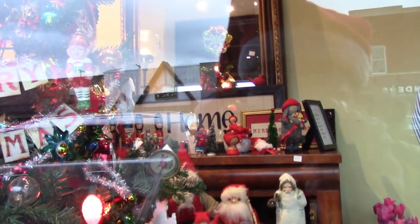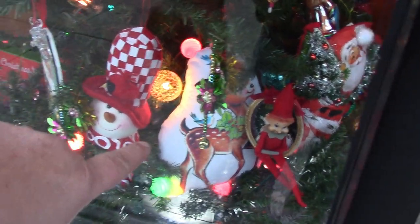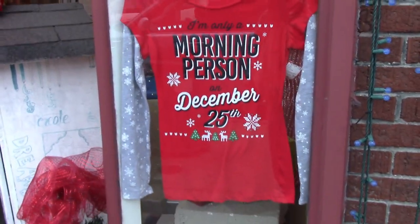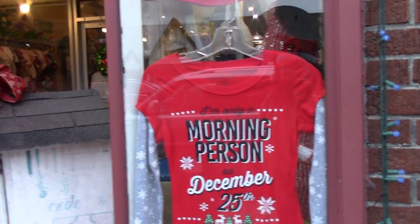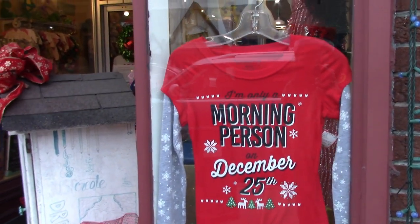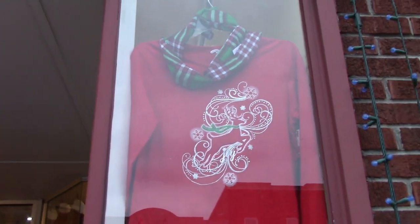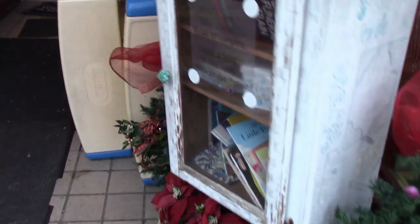Merry Christmas! There's a Rudolph pillow sitting in there. Here we go — we've got some t-shirts you can buy in this shop, the Funky Frog. They've got a t-shirt that says 'I'm only a morning person on December 25th.' And a little t-shirt with reindeer on it. We got one of those free libraries right here.